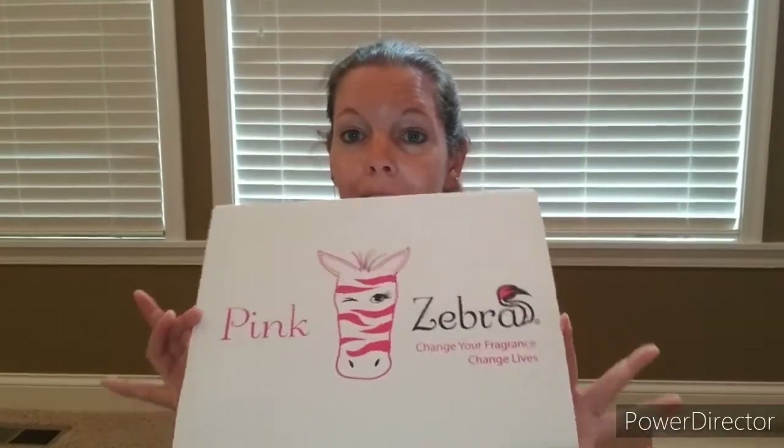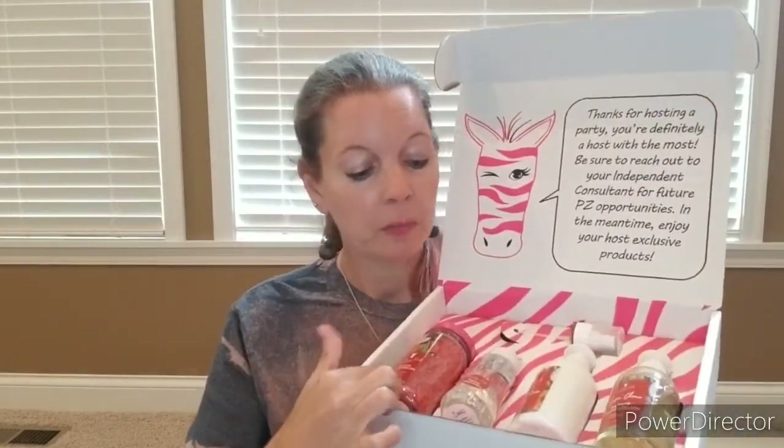Let's start here — as you know, when you're one of our awesome hosts you can get this Host VIP Box. When you have a thousand dollar party, it's absolutely free. This one is our Papaya Watermelon box and it comes with go cards, sprinkles, soaks, lotion, and antibacterial hand soap — all in Papaya Watermelon, which I love.